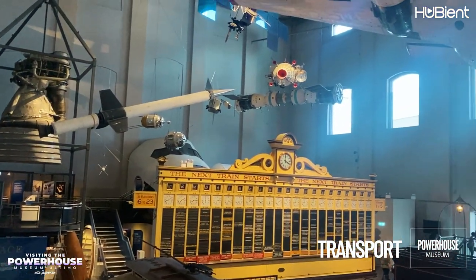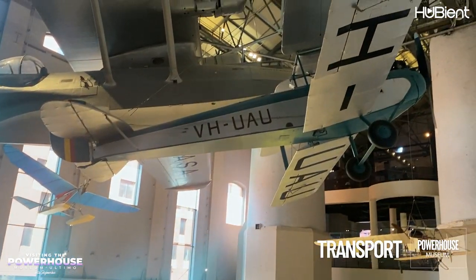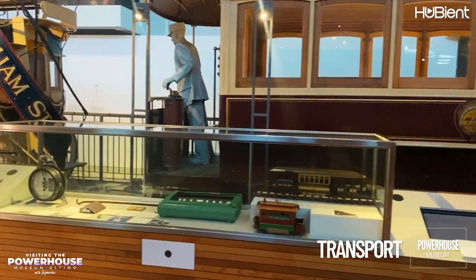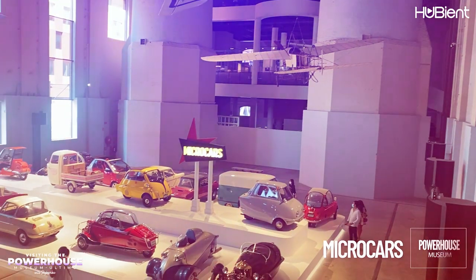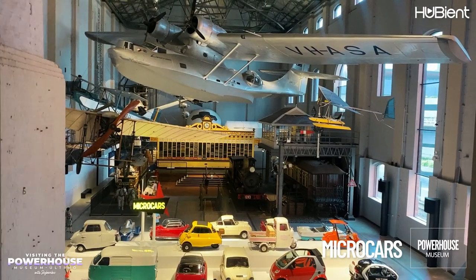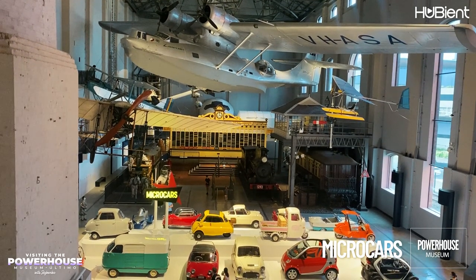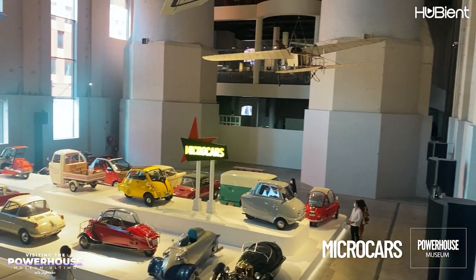The Transport exhibition is a gallery that goes through all kinds of vehicles that have shaped the way of our lives - you can see things like a flying boat, a railway station, and a carriage. One of my favorite displays was the micro cars - they are beyond adorable and I just wanted to drive one instantly. Using scooter engines and super light bodies, the micro cars became popularized with their appealing aesthetic.